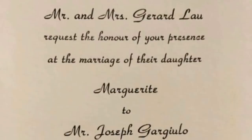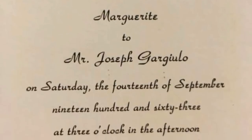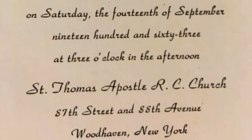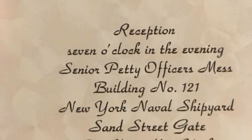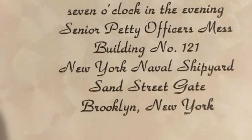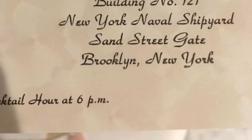Fortunately, Bobby and Megan found a clue hidden inside the hole: an invitation from a Mr. and Mrs. Gerald Lau to the marriage of their daughter Marguerite. The groom was a Mr. Joseph Gargillo, and the event was scheduled for Saturday, September 14th, 1963, at 3 p.m. The venue was St. Thomas Apostle Roman Catholic Church on 87th Street and 88th Avenue in Woodhaven, Queens, New York, and the reception was billed for later at the Senior Petty Officers' Mess at Brooklyn's New York Naval Shipyard.